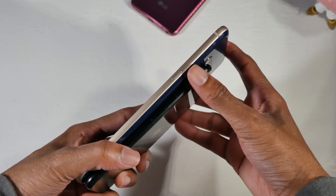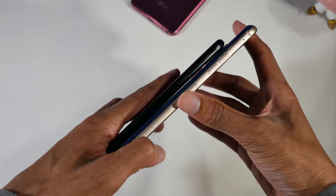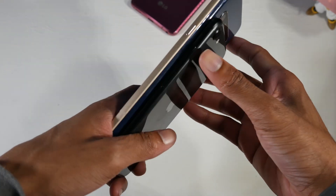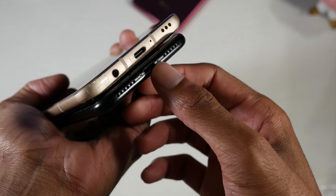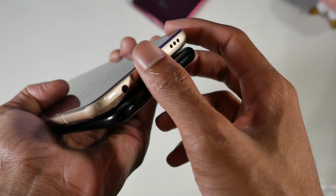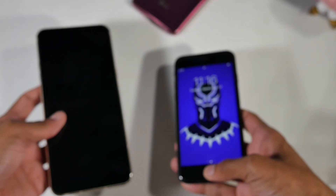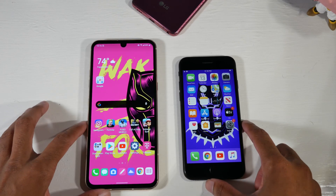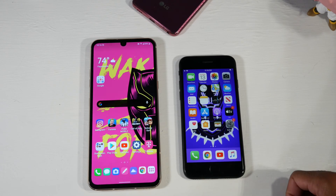There's definitely a big weight difference — the V60 is going to be heavy compared to the SE. You also have your volume rockers, your mute switch on the SE, a Google Assistant button on the V60, and power buttons on the right side. There's a headphone jack on the V60 with the Quad DAC, and no headphone jack on the SE. You do have stereo speakers and USB Type-C or Apple's charging port respectively. I think the V60 is the better-looking phone, but it depends on taste.